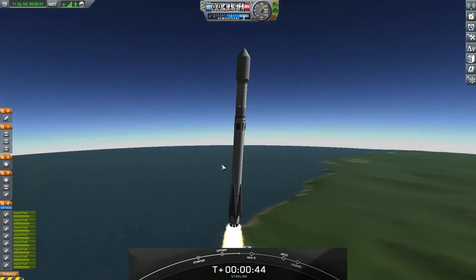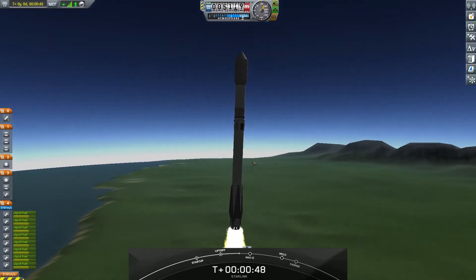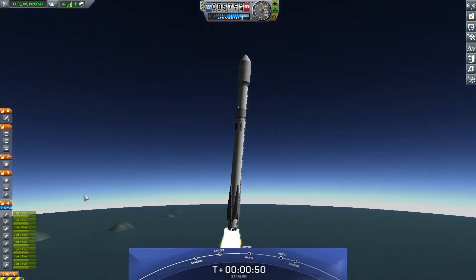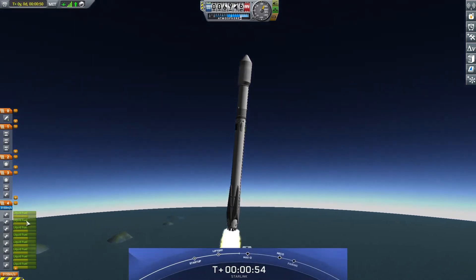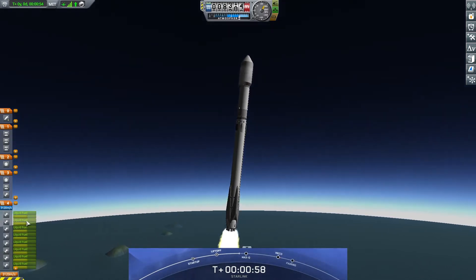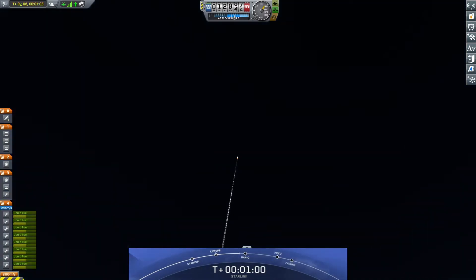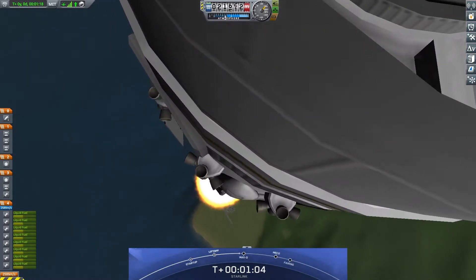What a beautiful day for a rocket launch here. As you can see, Falcon 9 has successfully lifted off from pad 40 at Cape Canaveral Space Force Station, carrying our stack of 60 Starlink satellites to orbit. Moments ago, we throttled the engines down in preparation for Max-Q, or the maximum aerodynamic pressure that the rocket will see.